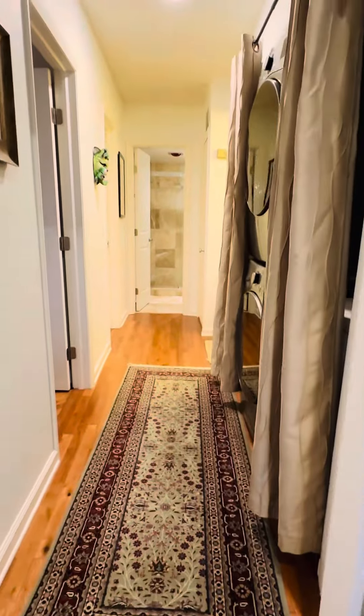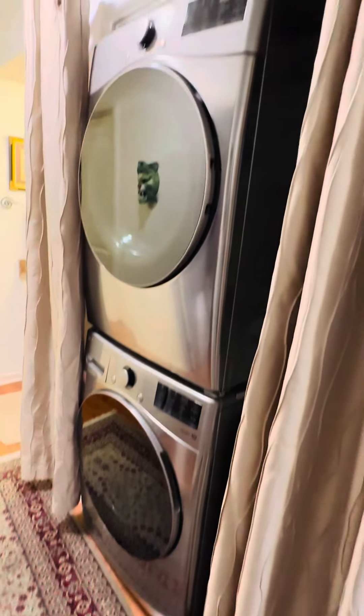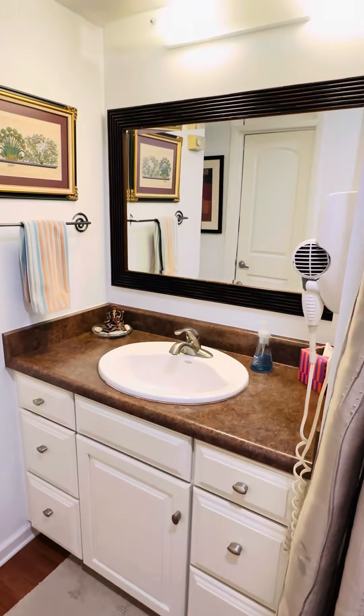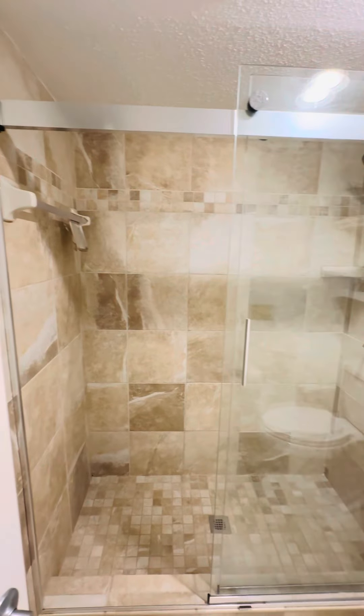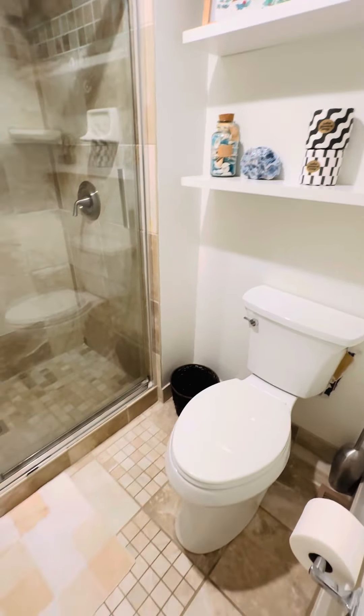Let's go ahead and show you the upstairs as well. Upstairs, you've got one bedroom, bathroom, and a washer and dryer that comes with this property. There's your vanity and mirror. Through here is a fully remodeled bathroom with new tile, shelves, toilet, etc. And there's a walk-in closet.